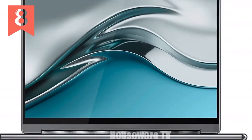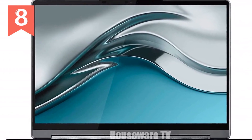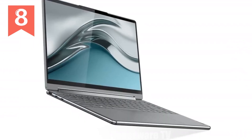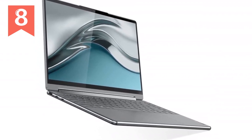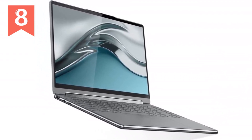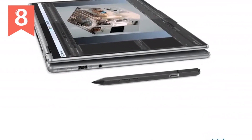For those who value graphics performance, the Intel Iris Xe 96EU graphics card provides impressive visuals, making this laptop ideal for creative professionals and gamers alike. The graphics performance is crisp and stunning, enhancing both your productivity and entertainment experiences.